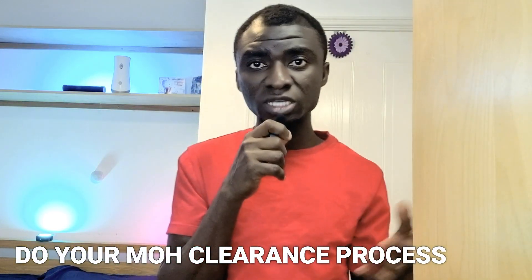After passing my IELTS, the next step was the Ministry of Health clearance process. For some categories of nurses in Ghana, they were bonded — meaning they received money to support their education and were expected to serve the country for three to five years. If you want to travel within the bond period, you have to pay an amount of money to be released from that obligation.